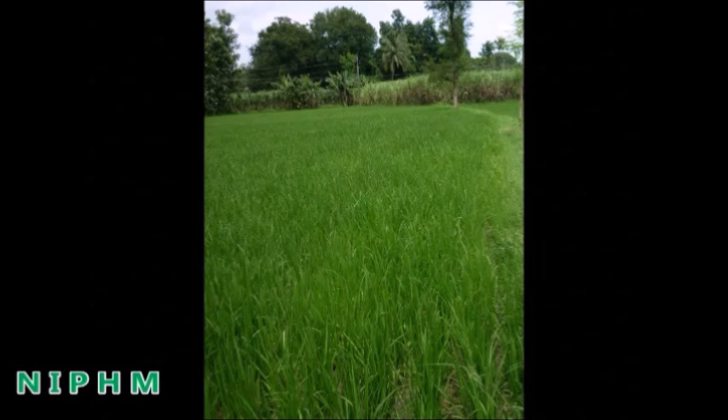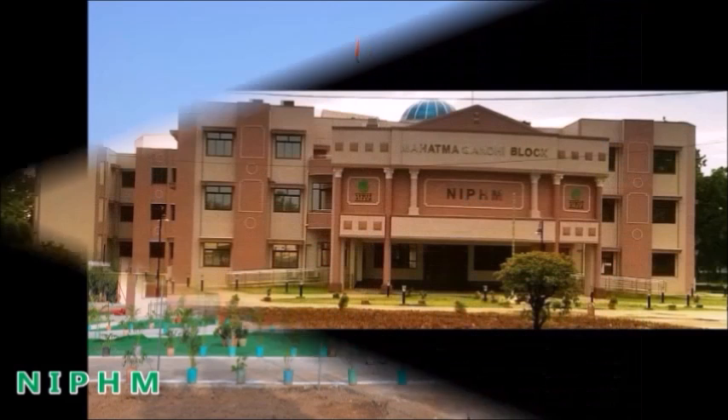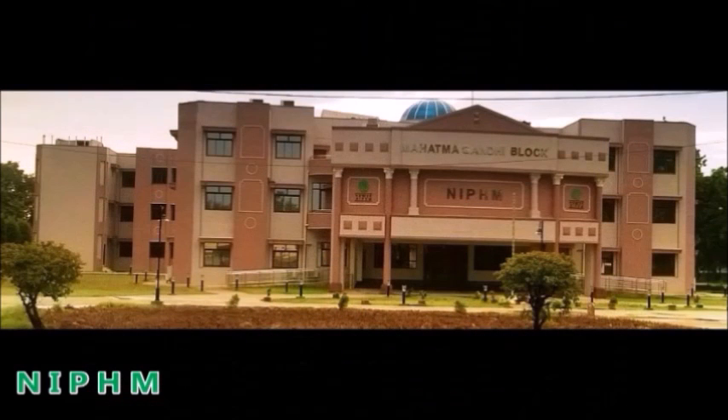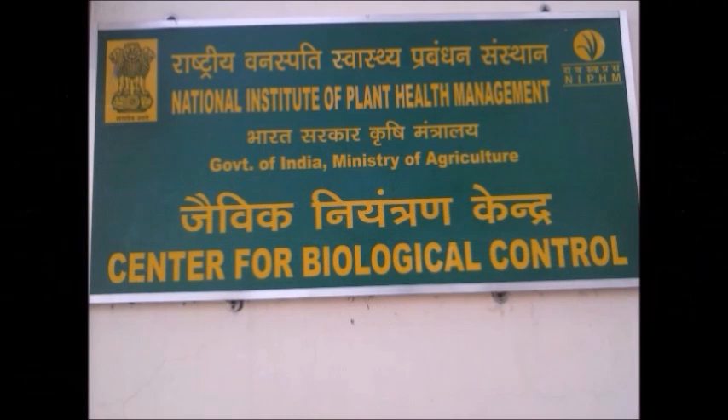For the procurement of Trichoderma mother culture, please contact the National Institute of Plant Health Management, Rajendranagar, Hyderabad, or the nearest district biological control lab.